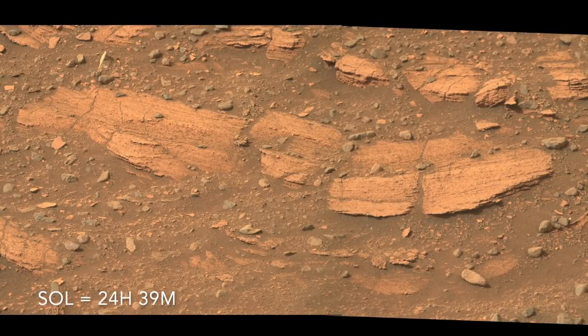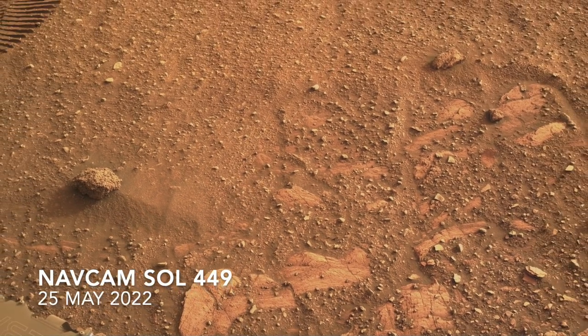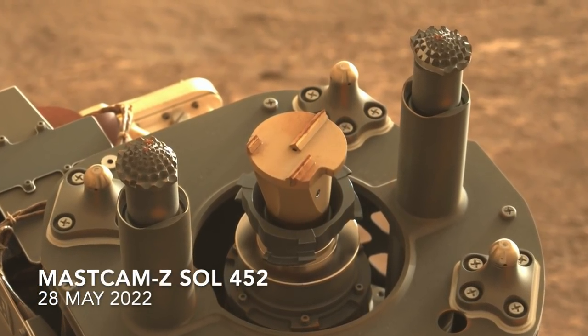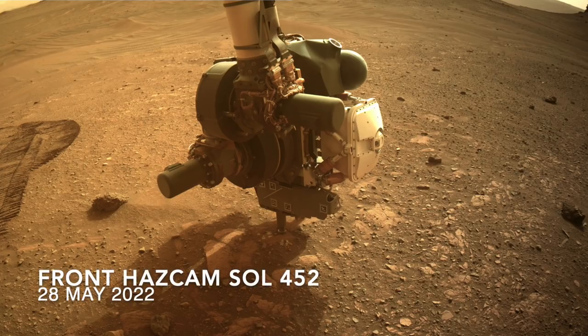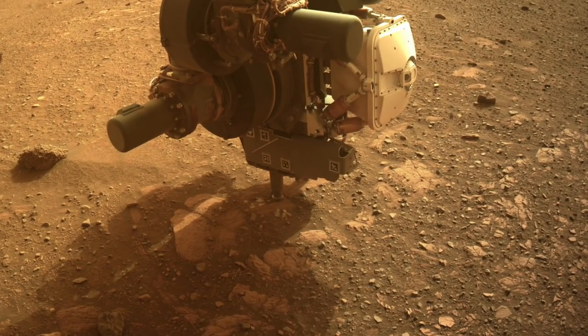On the next sol, Perseverance maneuvered around to the other side of the layered outcrop, maybe to get a better angle for the arm. This time, the abrasion bit on the drill would be deployed to grind a fresh surface for the instruments to observe. The force used to hold the arm steady in this case, called the preload, is 300 newtons — almost 70 pounds.